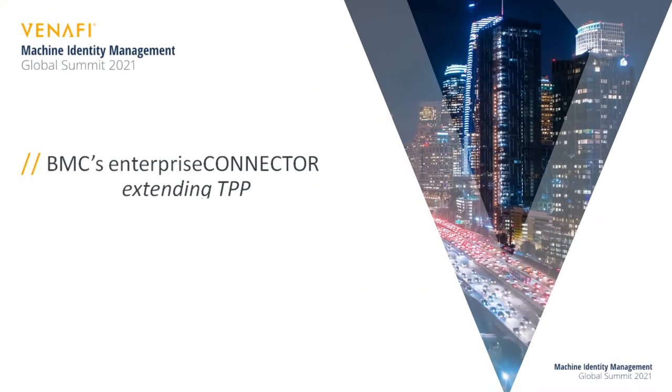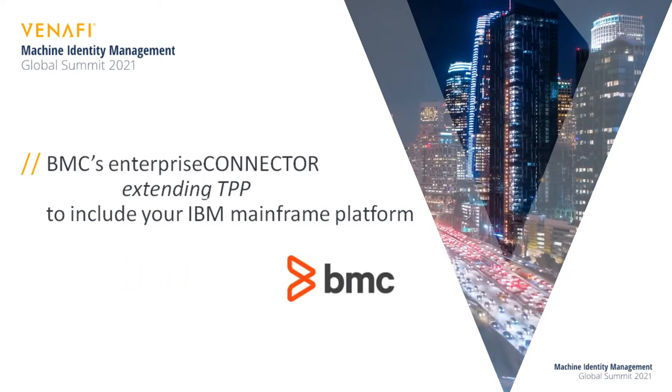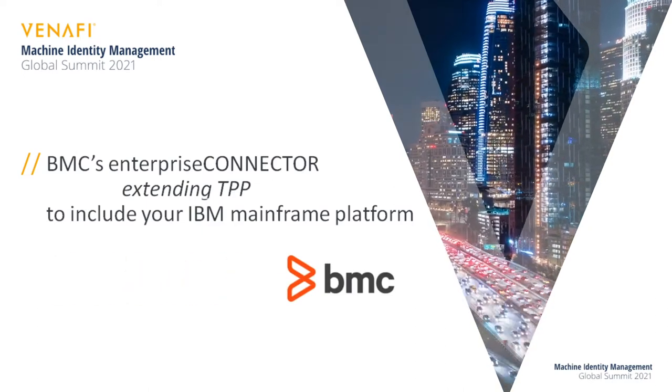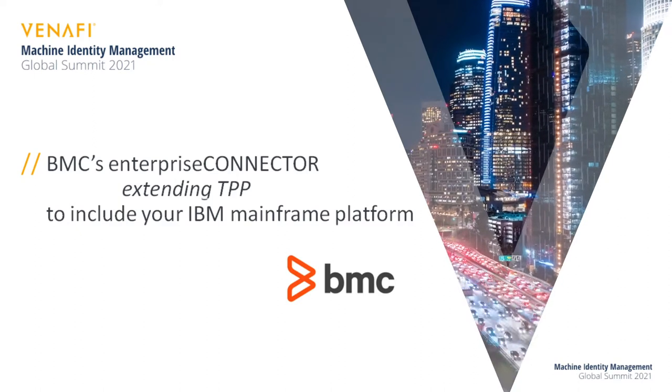This short video provides a quick understanding of how BMC's Enterprise Connector extends your investment in Venafi's trusted protection platform to also now include your IBM mainframe environment.